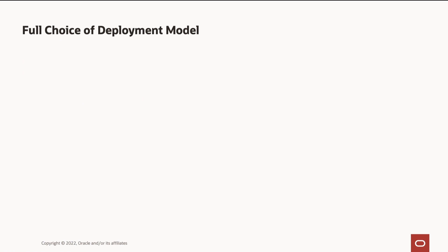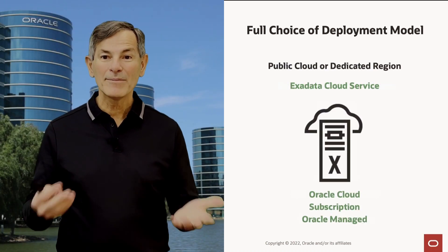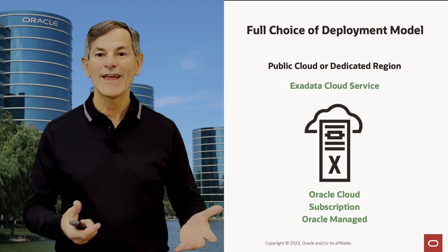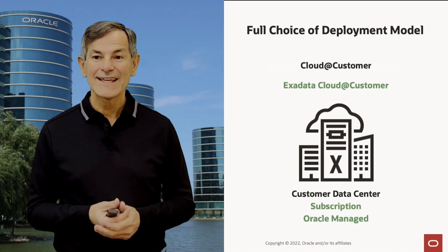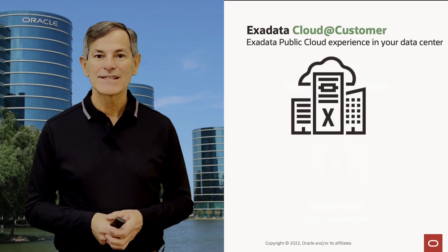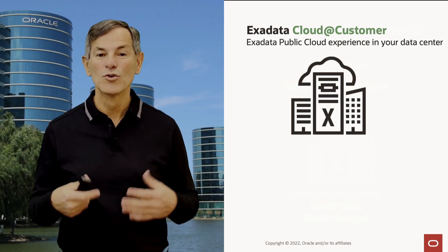We provide full choice of deployment model for our converged database — it's a completely open platform. You can deploy it on-prem with a traditional style, either with Exadata or custom hardware. You can run it in the public cloud or dedicated region public cloud in your data center, which we call the Exadata Cloud Service. Or we can focus on Exadata Cloud at Customer, which provides the public cloud experience delivered in your data center.